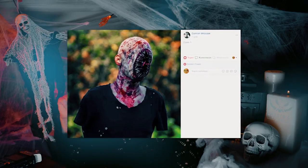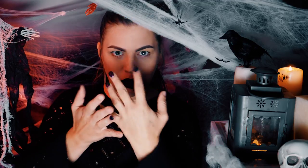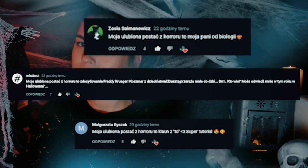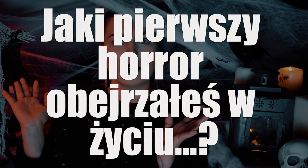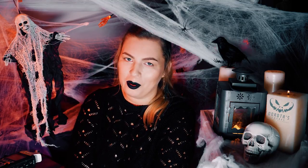Najlepsze prace bardzo chcę wyróżnić, dlatego będę je pokazywać na bieżąco tutaj w filmikach. Wczoraj pytałam Was jaka jest Wasza ulubiona postać z horroru i o to co odpowiedzieliście. A dzisiaj chcemy Was zapytać jaki pierwszy horror obejrzeliście w życiu. Wpisujcie swoje odpowiedzi w komentarzach, a ja część z nich pokażę w jutrzejszym filmiku. Jeżeli podoba Wam się to co tutaj robię, zachęcam do subskrybowania kanału, żeby nic Was nie ominęło.